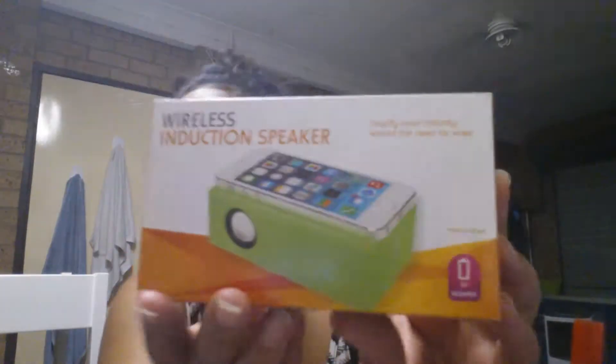I then went to Kmart where I got this wireless induction speaker, which looks like this. It comes in green. This is actually for my husband. AA batteries required. You can play music instantly without the need for wires. And yes, it's actually green.